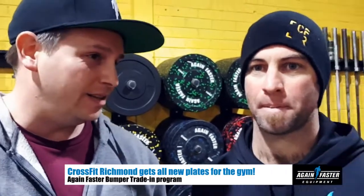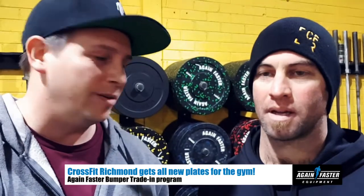Alright, I'm here with Adam McKay. So Adam, you've had one of the longest running boxes in Australia — CrossFit Richmond. It came to the time you needed to replace all your plates, mate. Tell me a little bit about that.